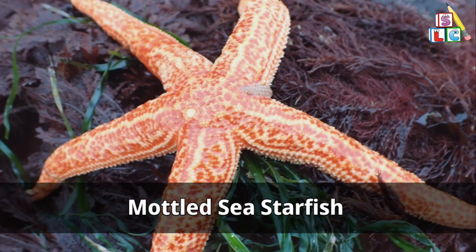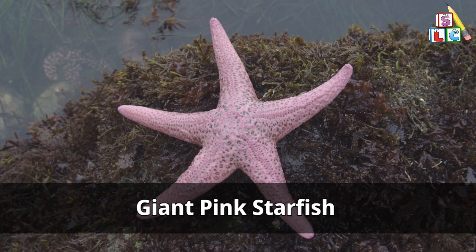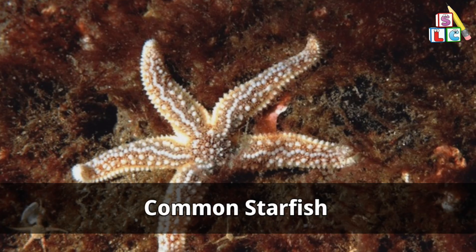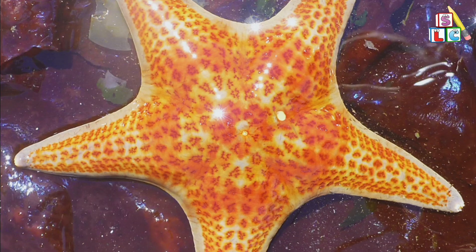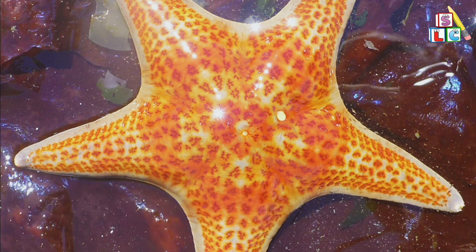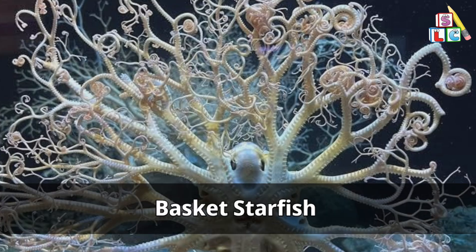Mortal sea starfish. Giant pink starfish. Common starfish. Leather starfish. Basket starfish.